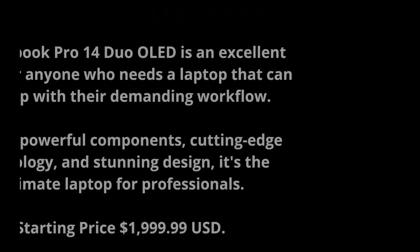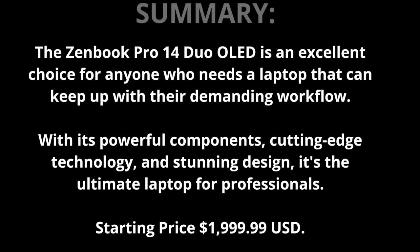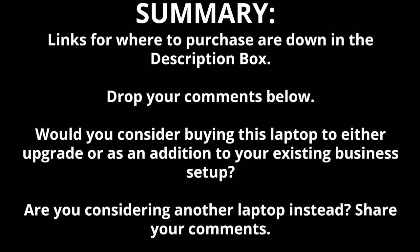The ZenBook Pro 14 Duo OLED is an excellent choice for anyone who needs a laptop that can keep up with their demanding workflow. With its powerful components, cutting-edge technology, and stunning design, it's the ultimate laptop for professionals. The starting price is $1,999.99 USD. Links for where to purchase are down in the description box below.